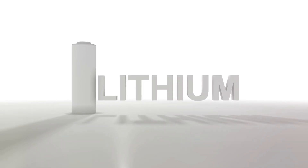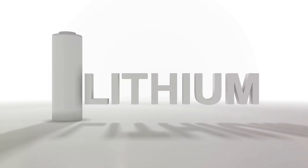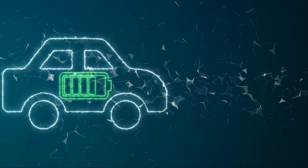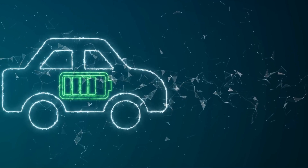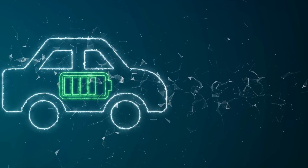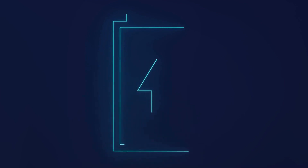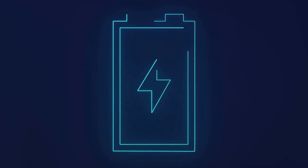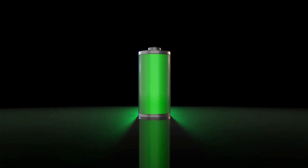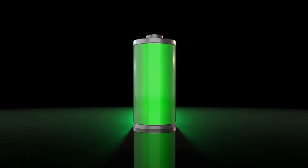Lithium-ion batteries are known for their high energy density — the amount of energy they can store in a given volume. This makes them perfect for electric vehicles, which need compact, high-capacity batteries to maximize their driving range. Furthermore, lithium-ion batteries have a lower self-discharge rate compared to other types of rechargeable batteries, meaning they can retain their charge for longer periods, reducing energy wastage and increasing efficiency.